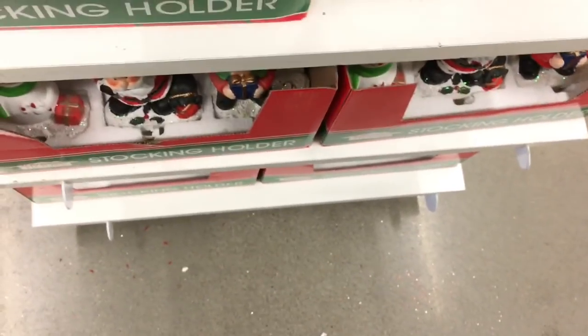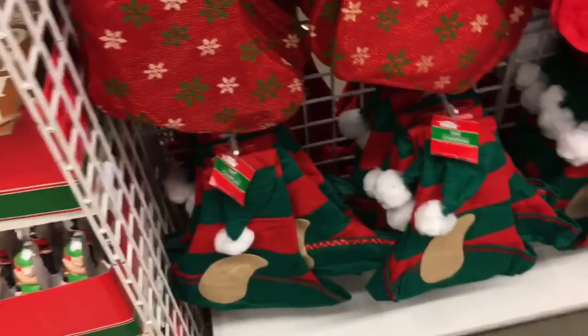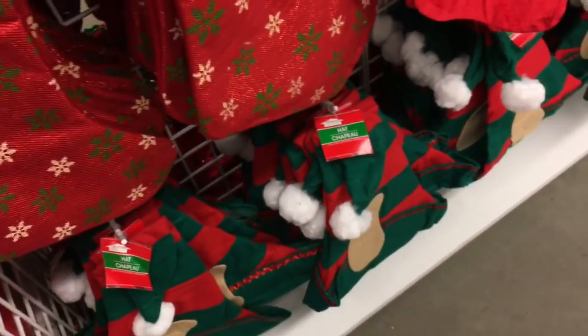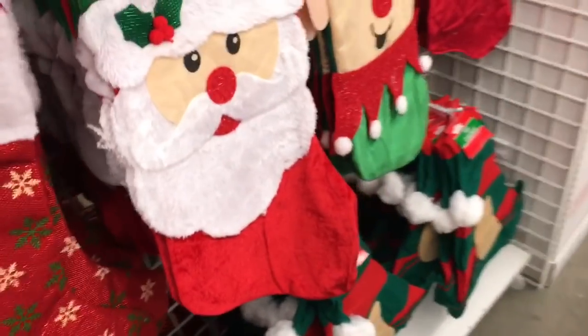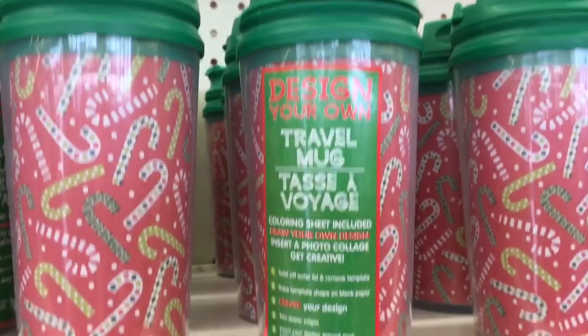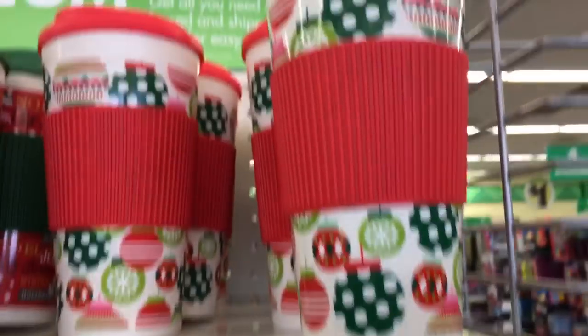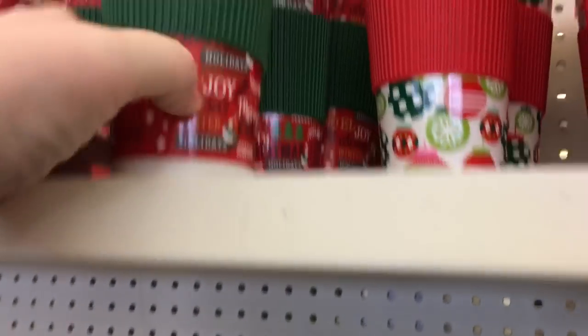What kind of weight on the stocking holder? Not bad — they're pretty hefty. They've got elves and Santa and snowman. These are cute too. And then they have Santa, an elf, and the quilted one again. Fill with a photo, yeah. That'll make a great gift.